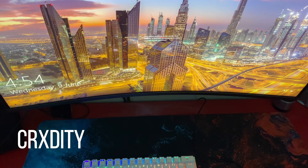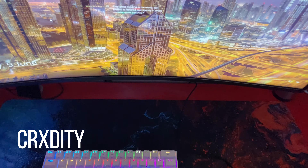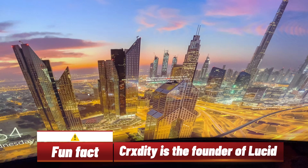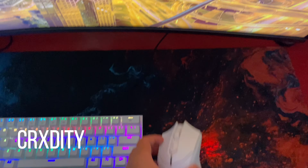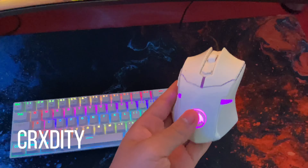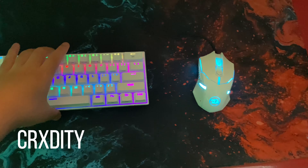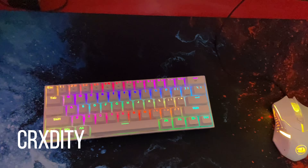Yo, what's good, this is Crxdity and this is my setup. Right here this is a 240 Hertz Samson monitor. We got the keyboard and mouse — this mouse is a M601 RedDragon mouse. This is one of the changes I've done in the setup and I will continue to do changes in the future.